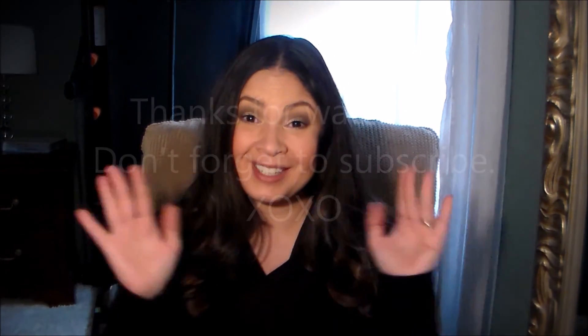So those are my empties for the month of October. I hope you enjoyed the video. Thank you so much for watching — don't forget to like and subscribe if you haven't, and I will see you in my next video. Ciao!